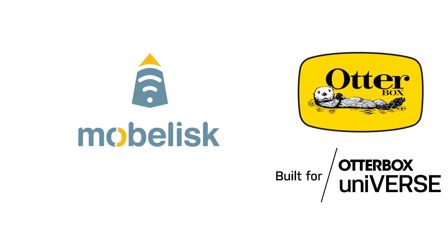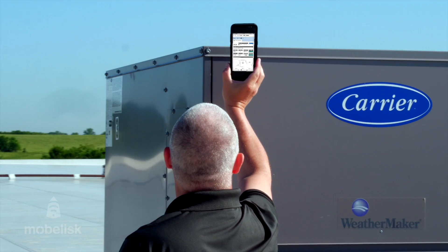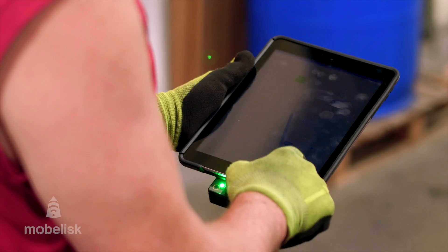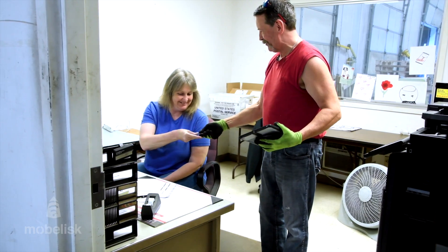Now, Mobilisk has partnered with OtterBox, the worldwide leader in mobile device protection. Combining forces to take the most popular iOS and Android devices, protect them from the harshest of working environments, and then equip them with the peripherals and IoT sensors necessary to enable true workflow transformation.